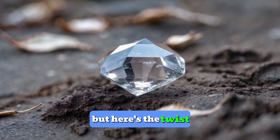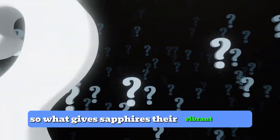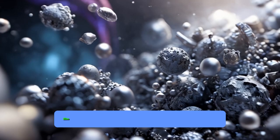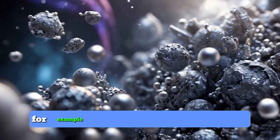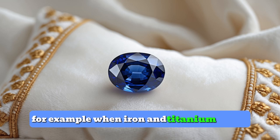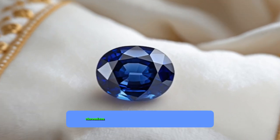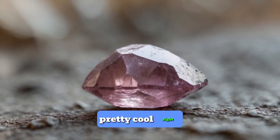But here's the twist. Pure corundum is actually colorless. So, what gives sapphires their vibrant colors? It's all thanks to tiny amounts of other elements like iron, titanium, and chromium. For example, when iron and titanium mix in, you get that classic sapphire blue. Chromium, on the other hand, can create pink sapphires. Pretty cool, right?